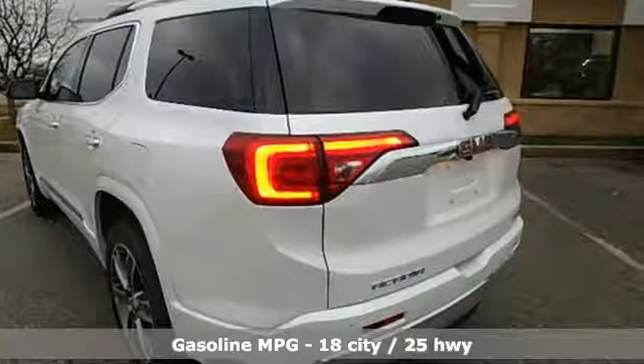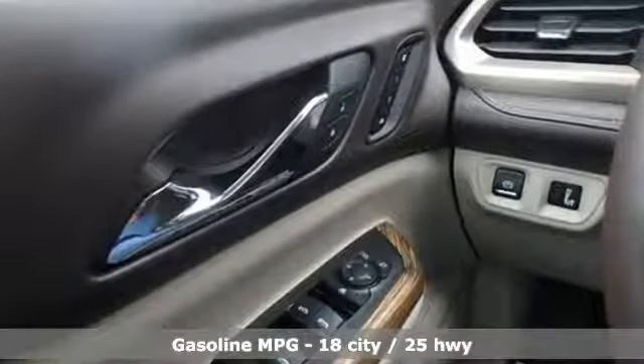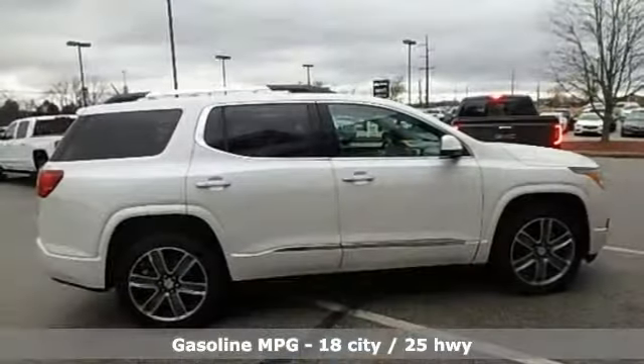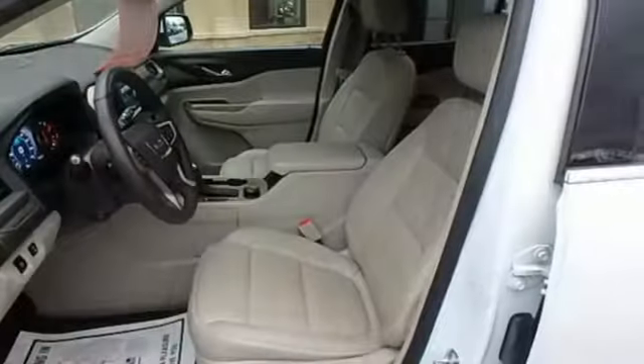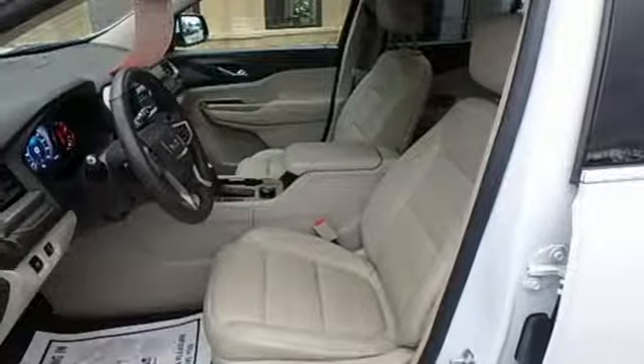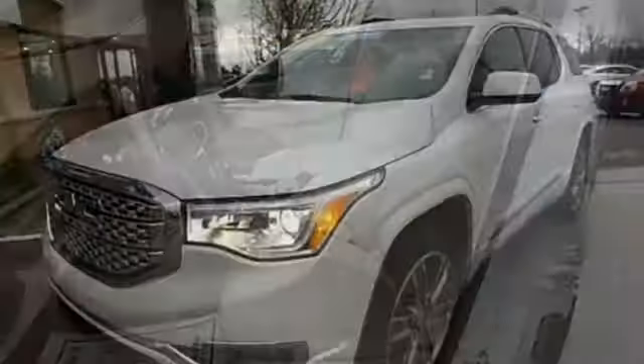Streaming audio, power heated mirrors, dual zone climate control, configurable instrument gauges, doors and push button start proximity key, heated steering wheel, V6 engine, hands-free liftgate, gas pressurized shocks, and heated and ventilated leather bucket seats.